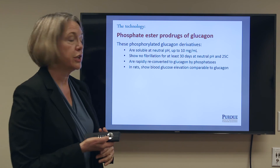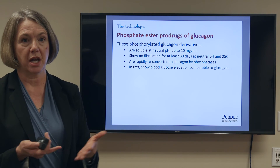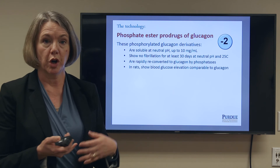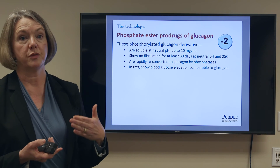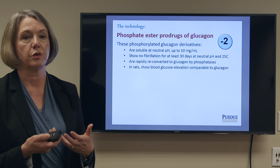These derivatives are also rapidly reconverted to glucagon by phosphatase enzymes in the body. They're obviously not present in the formulation, but once it hits the body the phosphatase enzymes rapidly reconvert it to glucagon itself. The reason all of this works is because of the charge on the phosphate group. Phosphate carries a charge of minus two, which improves solubility at neutral pH and the charge repulsion keeps the glucagon molecules from coming together.